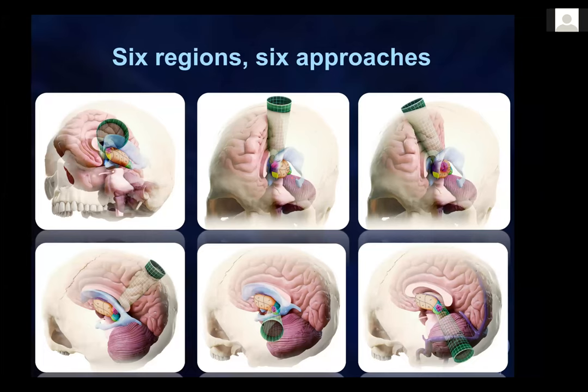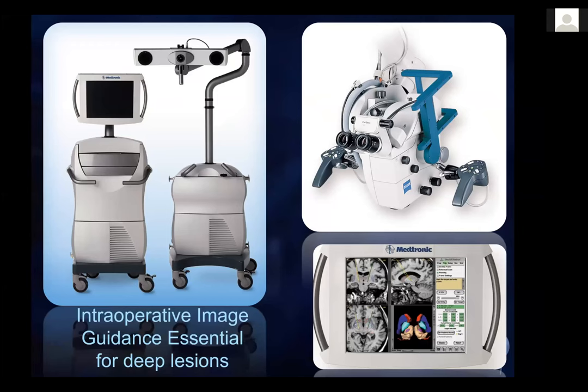Intraoperative image guidance is absolutely essential.